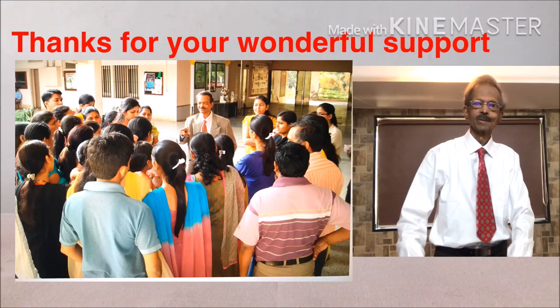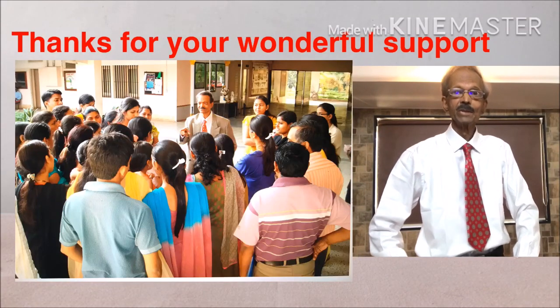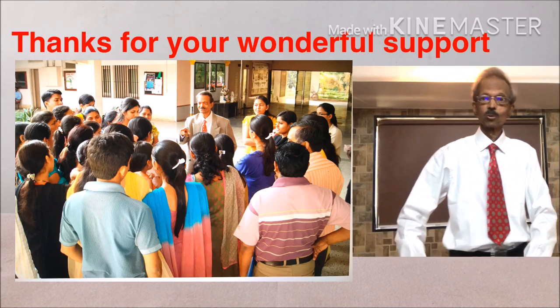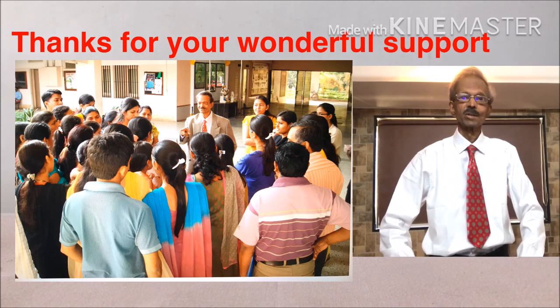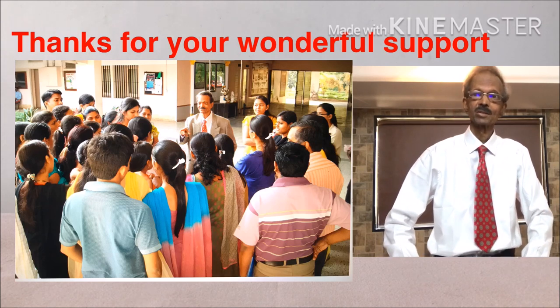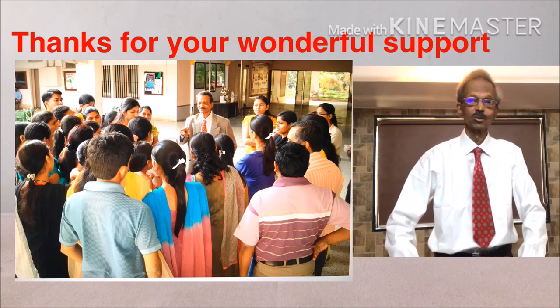Hello, I take this opportunity to thank you all for visiting and sharing our educational channel. Today I have case study number 12 for you.